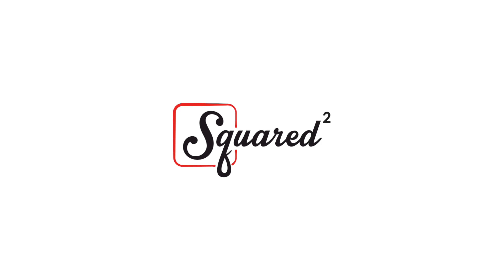Hey guys, it's Deja and Divey, and welcome back to Squared. We are your Saturdays here on Squared, and for this week's video, we are going to be doing the Mystery Item Pizza Challenge.